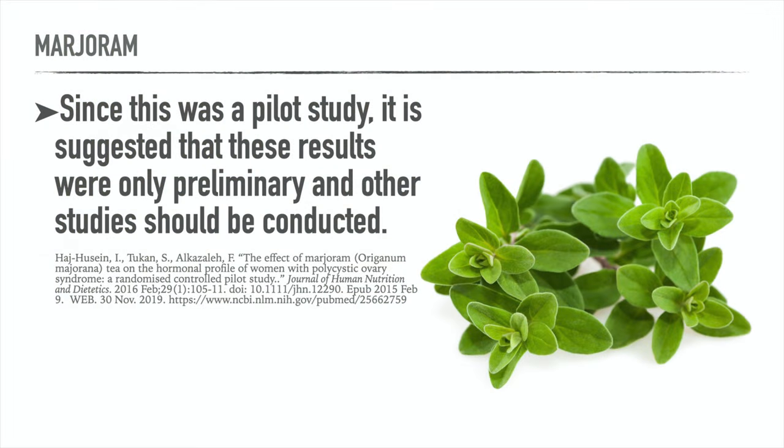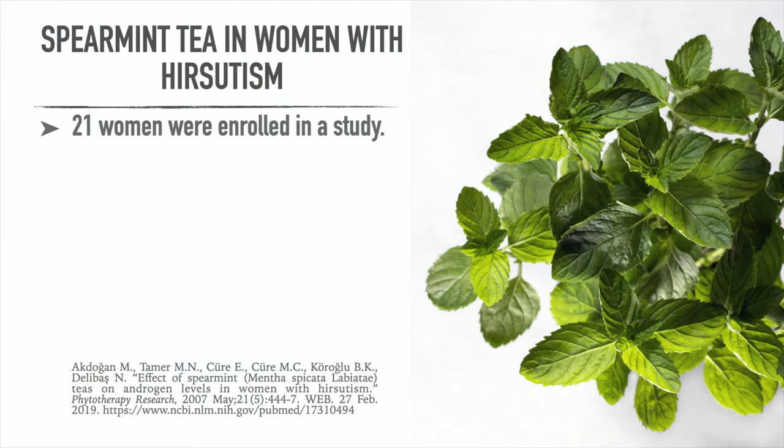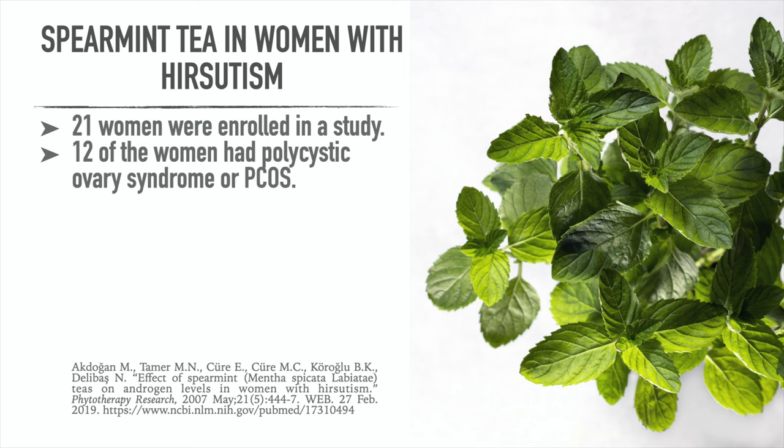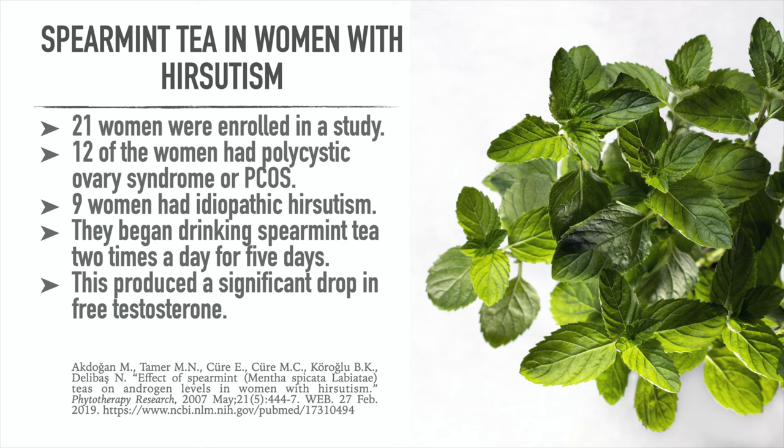Since this was a pilot study, it suggested that the results were only preliminary and further studies should be conducted. But what about hirsutism, or excessive hair growth? A study with 21 women enrolled — 12 had polycystic ovary syndrome and 9 had idiopathic hirsutism. They began drinking spearmint tea two times a day for five days, and this produced a significant drop in free testosterone. The trouble was there was no control group in this study.